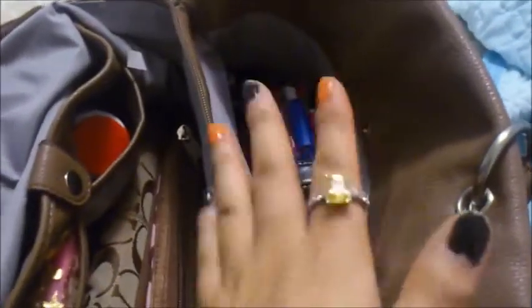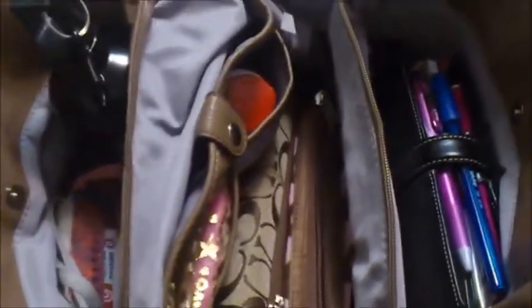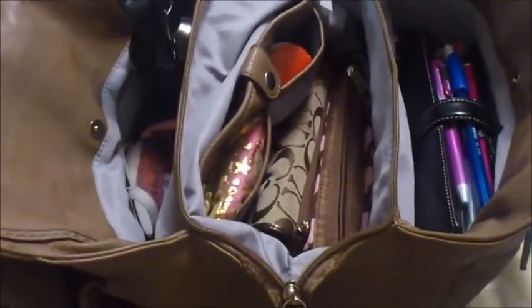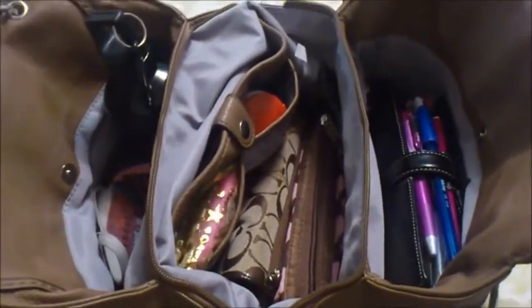So you can see this one bag can replace three separate bags — a work or business bag, a lunch bag, and an extra carry-all. I hope you enjoyed this video and picked up some tips on how to choose the perfect bag and consolidate everything into just one. I'll see you next time — stay organized, guys!